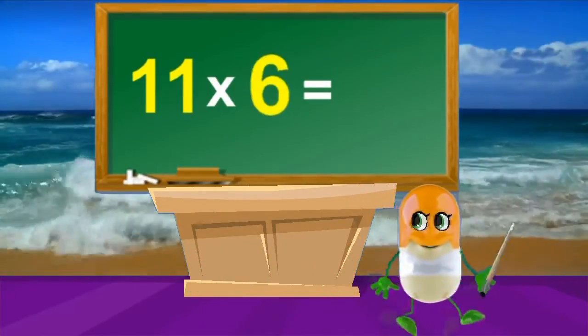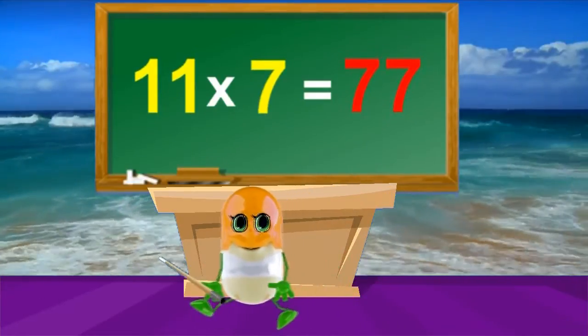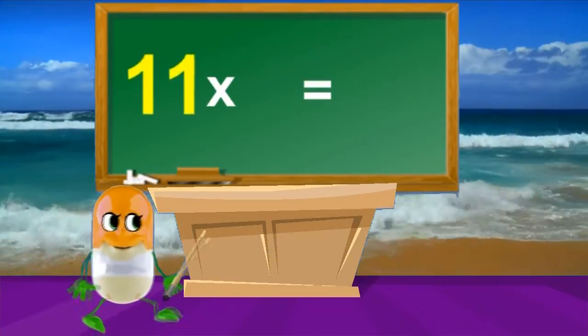11 times 6's are 66, 11 times 7's are 77, 11 times 8's are 88, 11 times 9's are 99.